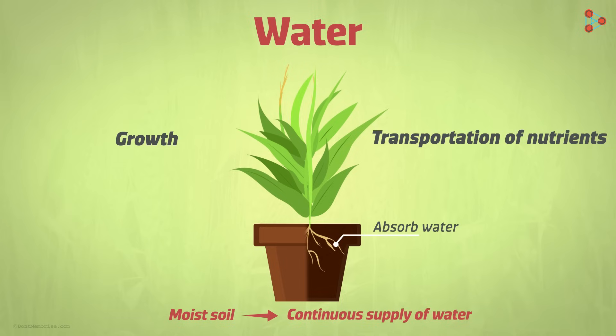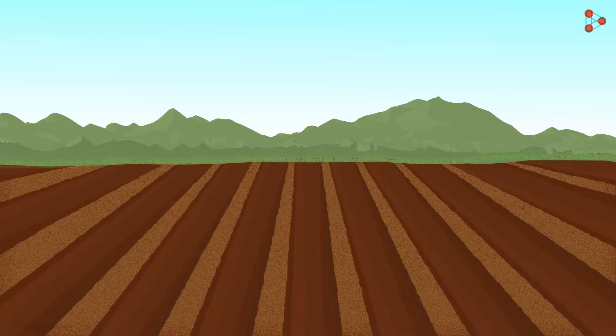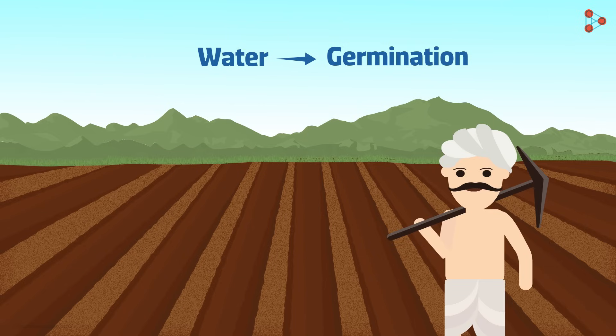Do you know that plants need water right from their germination? Have you heard people say that seeds will wither away if there is no water? After sowing, seeds need water to germinate, and that's precisely why farmers sow seeds before the rains.